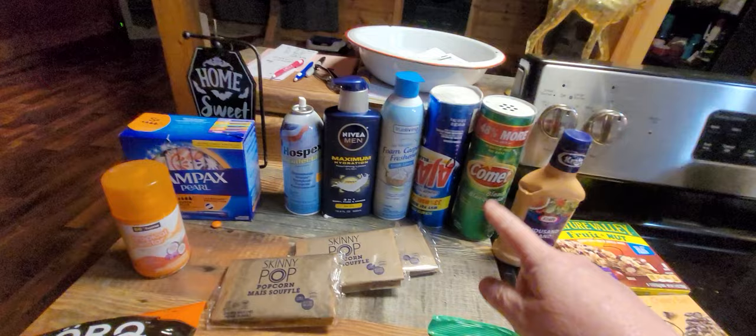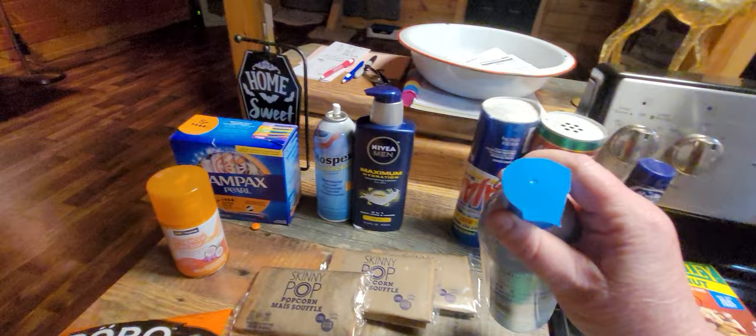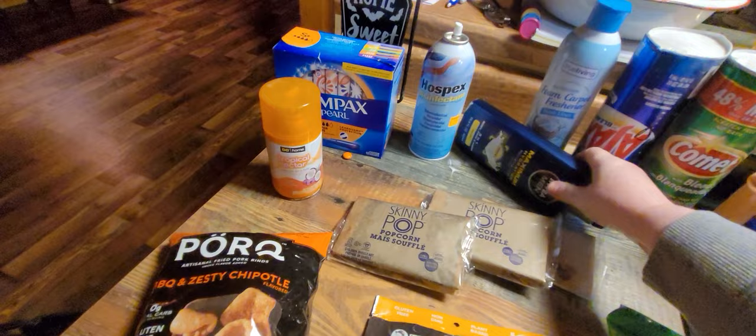I found several of these thousand island dressings but didn't get the other ones. There was some Comet and Ajax — it's written on there as 'damaged' but there's still plenty in there. I've found a lot of detergent and cleaners like that. This right here — the top's broken — it's a no-vacuum foam carpet freshener, smells like fresh linen. I also found this Nivea men's lotion; the only thing is it's busted at the bottom. These things are expensive, they're like 10 or 12 bucks.